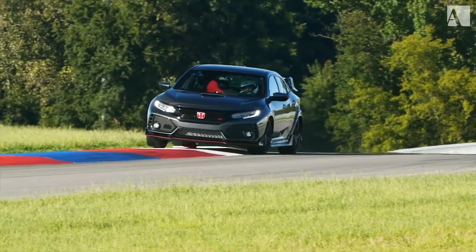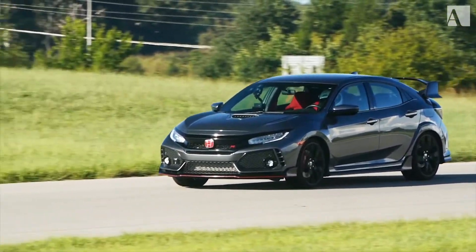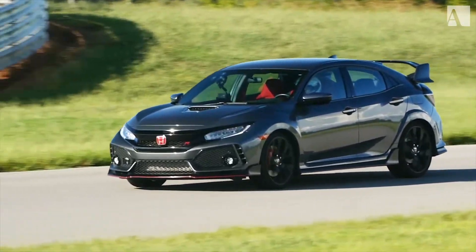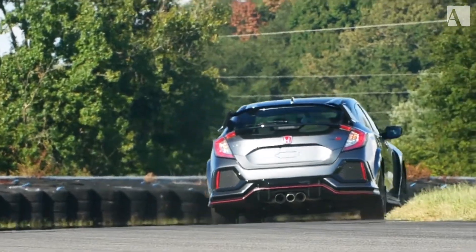That's 200 kilometers an hour. Most cars like this — a $30,000 sporty car you might buy for the street — are producing one or two hundred pounds of lift. This thing actually produces downforce, which is what makes it so good on the track.